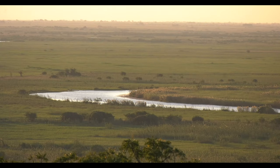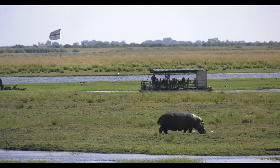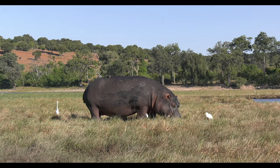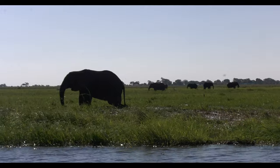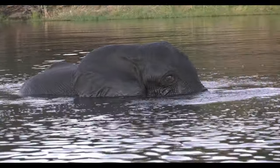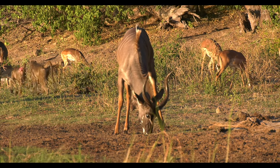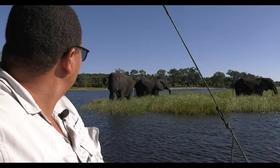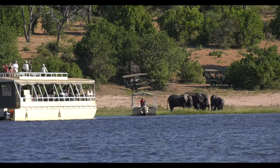The Chobe National Park, covering some 11,700 square kilometers, was established in 1968. Four geographical areas define the park: the Chobe Riverfront, the Ingwazumbe Pans, and the Servuti and Lignati systems. The park is one of the country's top tourist destinations, and the main drawcard is its elephants — the highest concentration in Botswana.